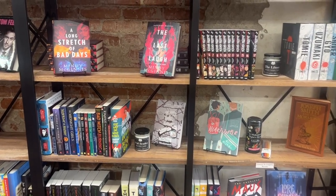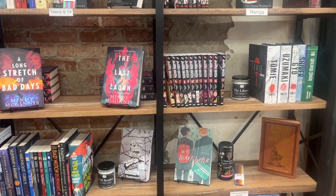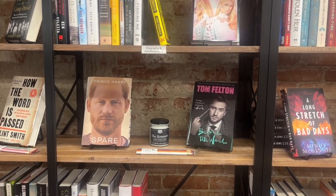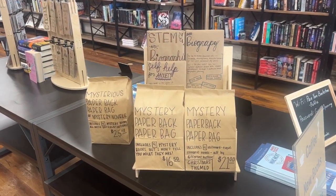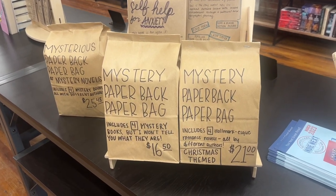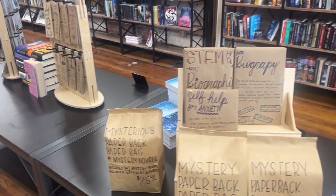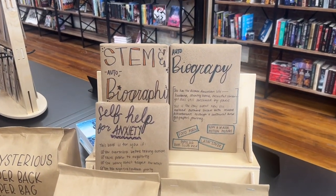They have a pretty healthy collection of graphic novels for a small store. In their biography and memoir autobiography section, our friend Harry is there. I love when bookstores do this — they have the mystery paperbacks and they actually have sets here: a number of Hallmark-esque romance novels and then four mystery books in another one of the bags. You sort of take your chances based on the description written on the outside of the bag.